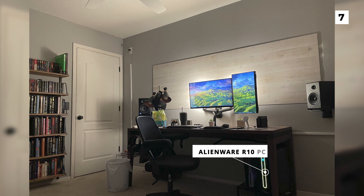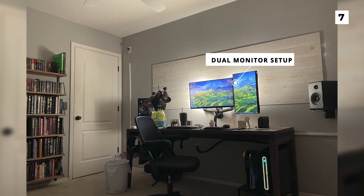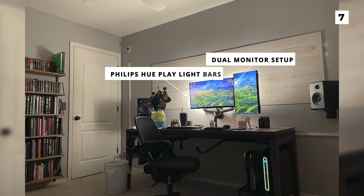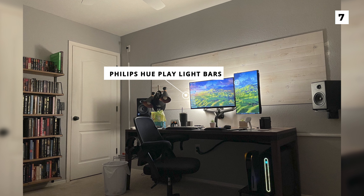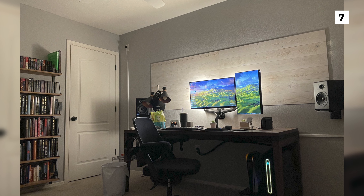Taking a look at their peripherals, you can of course see that they're using a dual monitor setup, with both monitors being backlit by the incredibly popular Philips Hue Play Light bars. I'd love to get a closer look at this setup to see what the other peripherals look like and to get an idea of how it all comes together.